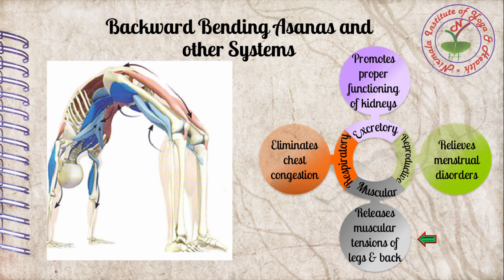Backward bending asana releases muscular tensions of the back and legs. Muscular tension is the condition in which muscle length shortens while tension remains constant throughout contraction, usually associated with stress, anxiety, and sedentary lifestyle. Backward bending asana like Dhanurasana exerts sustained pressure on the lower back from L1 to S1, which innervates pelvic organs and legs. This asana elongates the contraction of muscles and propels proper blood flow throughout the back and legs, providing high relaxation to the muscles.